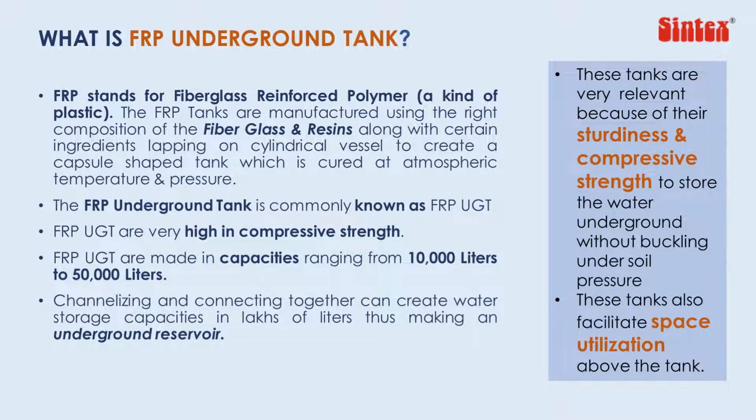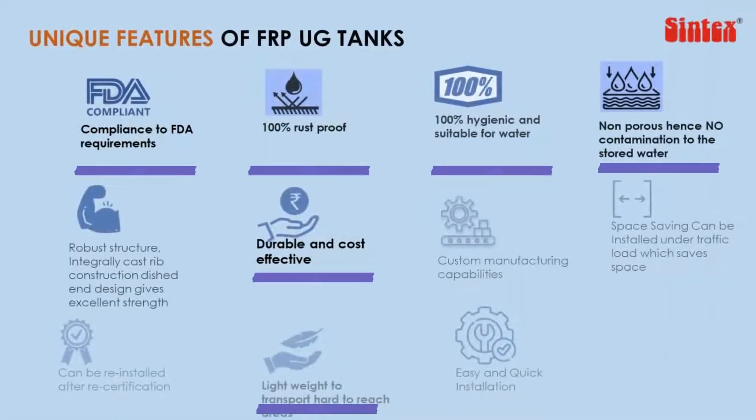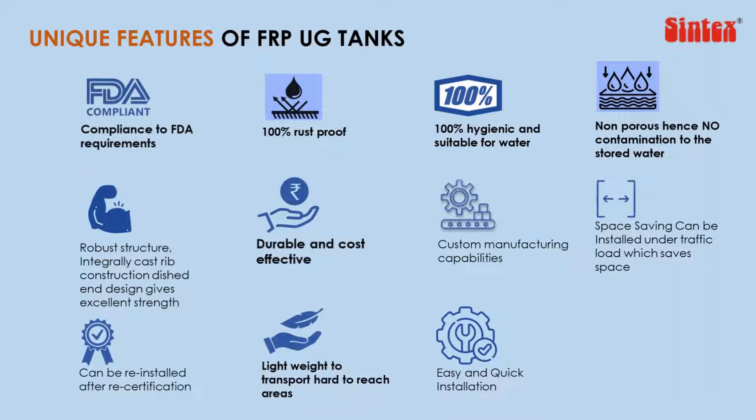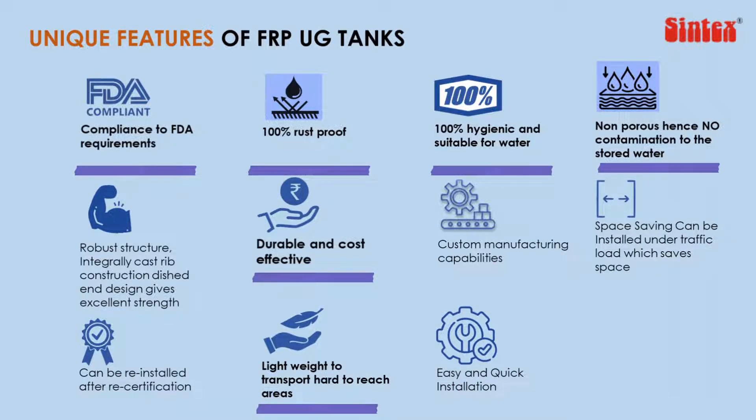Being underground tanks, these also enable better space utilization above. These tanks are most relevant for water storage as they are FDA compliant, and hence can store potable water.